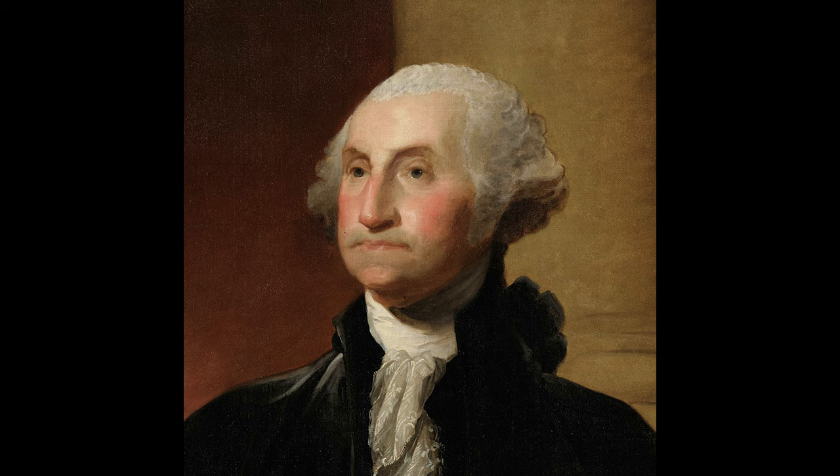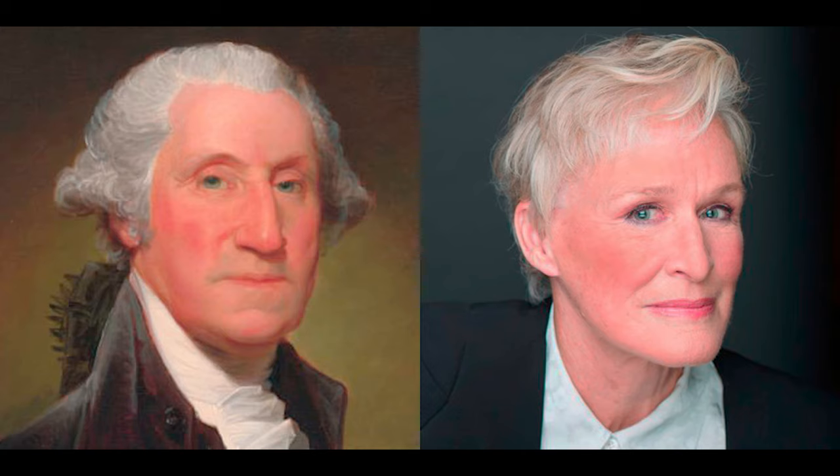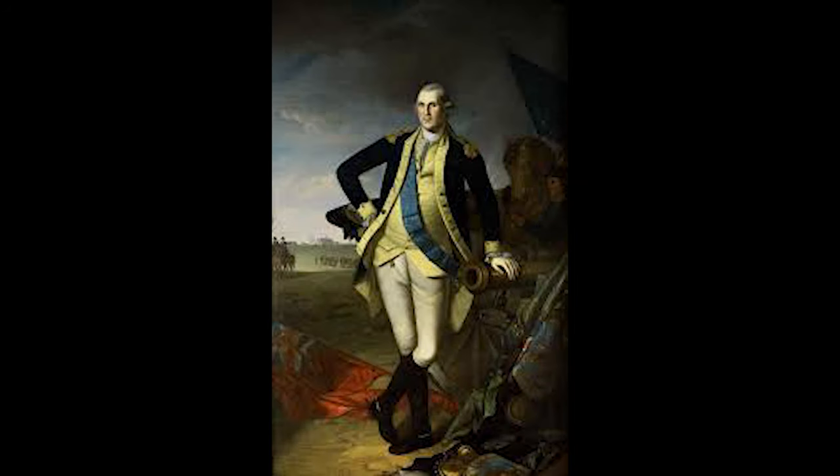With this guy. George Washington, well known for being the first President of the United States and doppelganger to the actress Glenn Close. But what we are interested in for today's talk is not how he lived, but how he died.